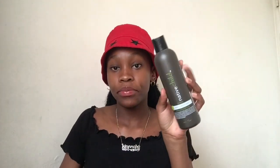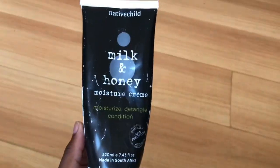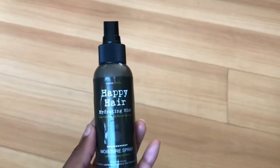So guys, the products that I'm going to be reviewing are the Deep Conditioner, Milk and Honey Moisture Cream, Whipped Sheer Butter, and the Happy Hair Hydrating Mist. I'm not reviewing the Happy Hair Mist but I still have the product. I'm going to be showing you the wash day routine that I follow using these products.